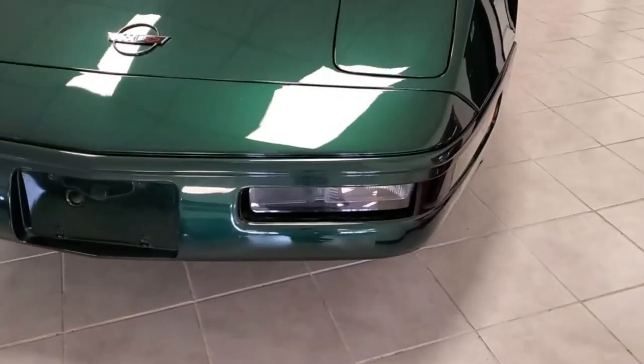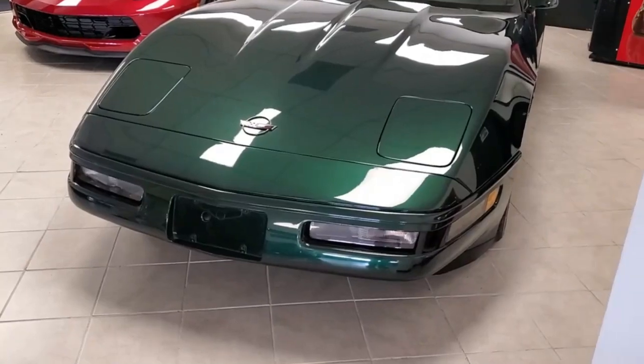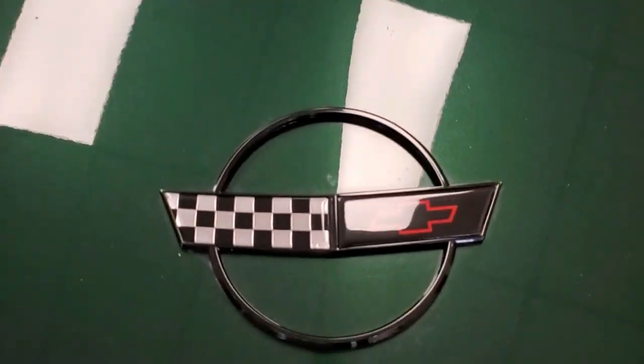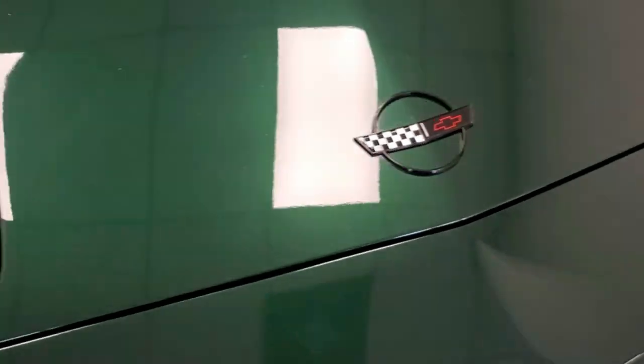It's got a 300 horsepower LT1 engine, automatic transmission, so this is going to be a real nice car to take on a trip. It's got the posi rear end and a lot of factory features on this vehicle.